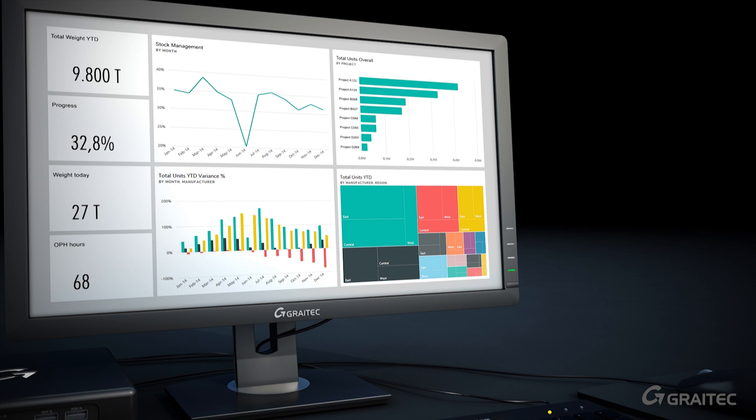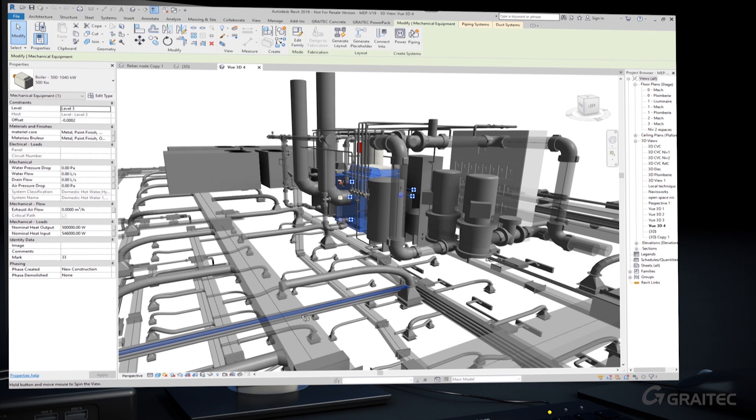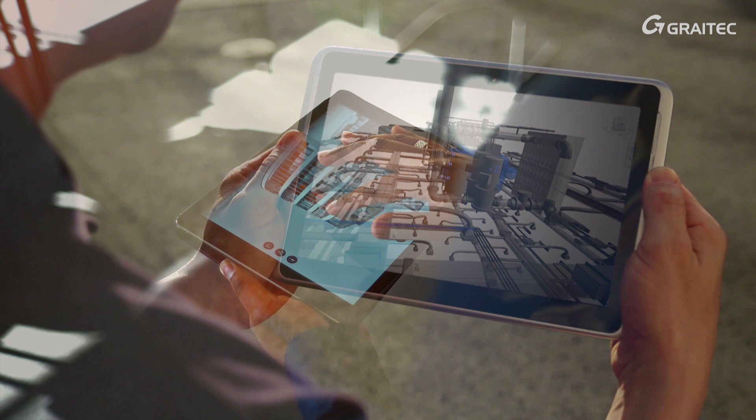Collaboration with the partners of the project is also made easier and safer, thanks to a common data environment. All information is accessible through mobile devices, allowing easy reporting of issues. All changes are tracked and controlled.